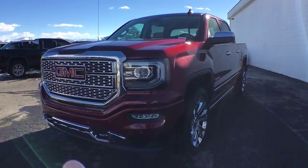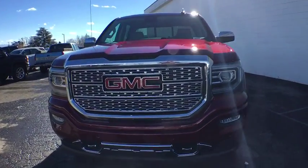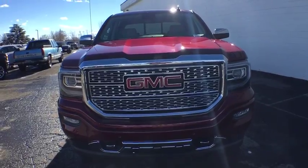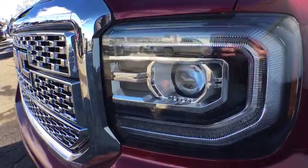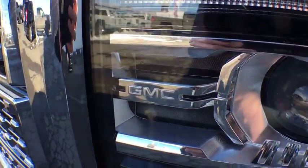Here are some of this vehicle's great options: traction control, anti-lock braking system, navigation system, power passenger seat, keyless entry, remote engine start, steering wheel audio control, backup camera.